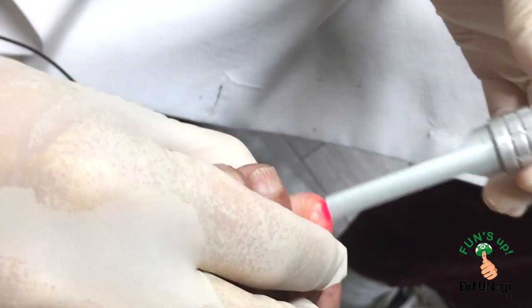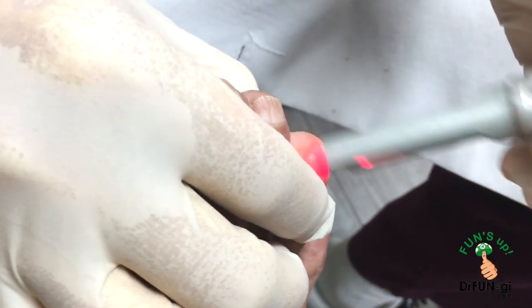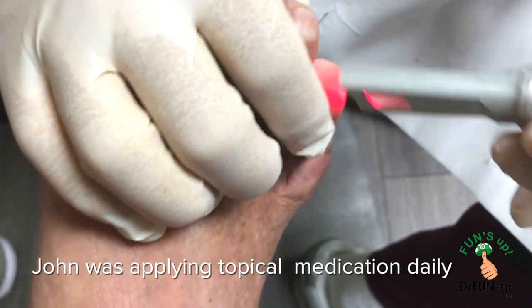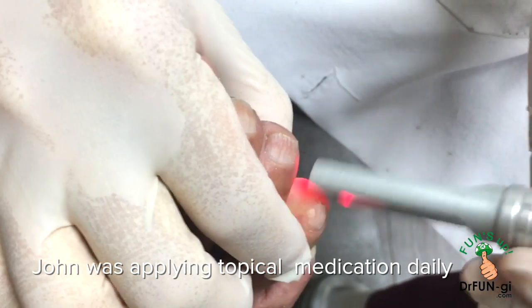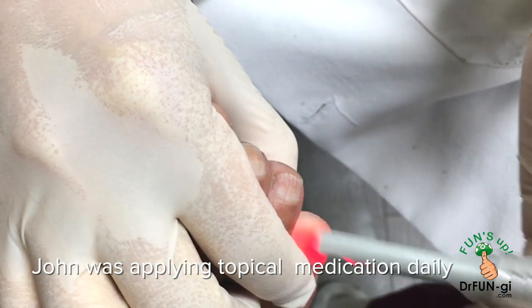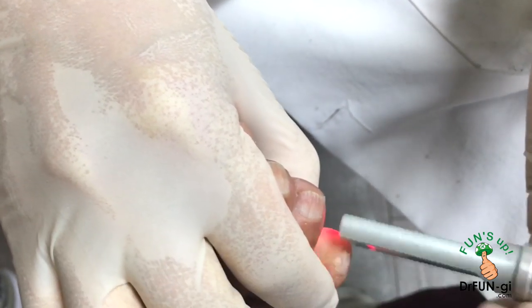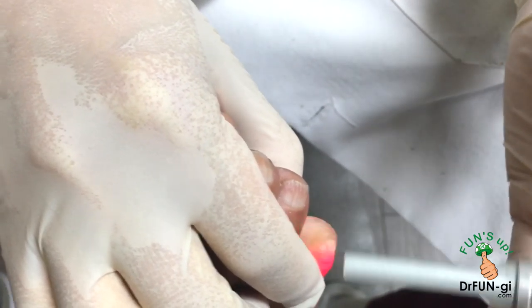John has been putting antifungal medication on at least once a day, but now he's going to apply it twice a day. Applying it twice a day really seems to improve the appearance of the nail. He wants to look good, especially when he's biking.